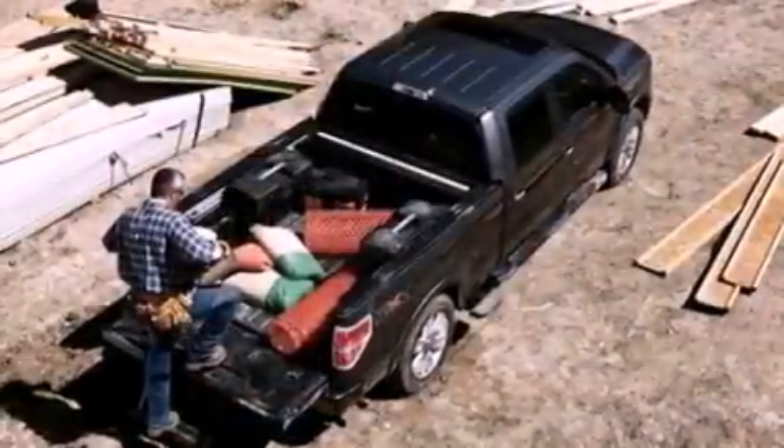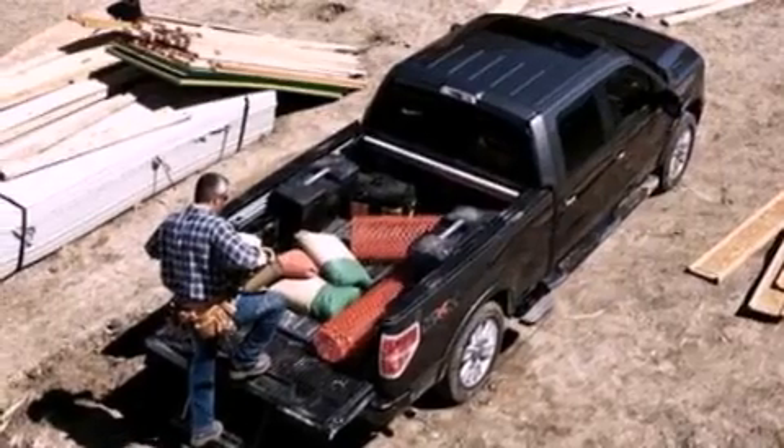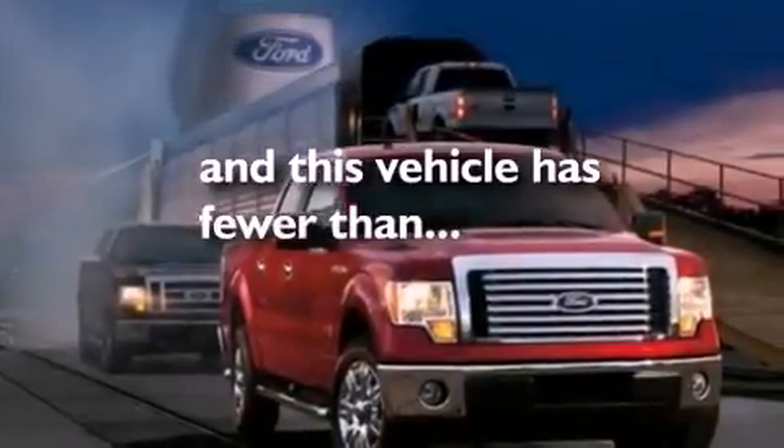Additional features include an anti-lock braking system, side curtain airbags, air conditioning, and this vehicle has less than 36,000 miles.